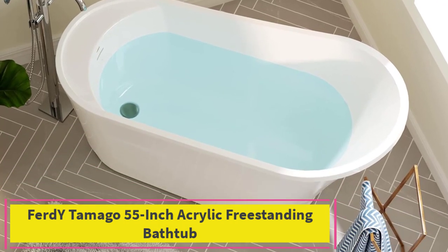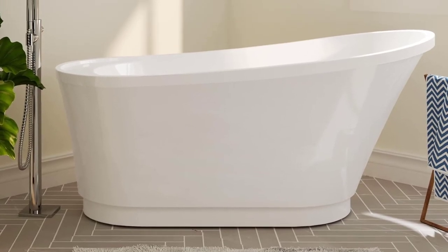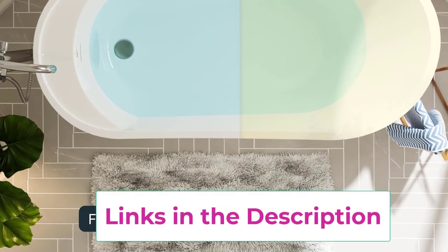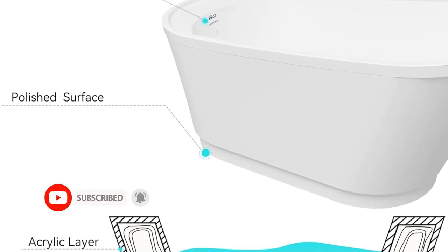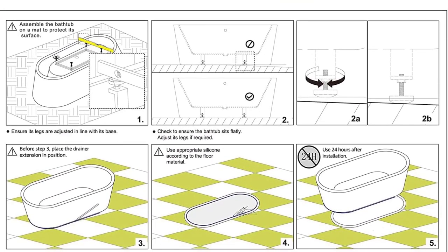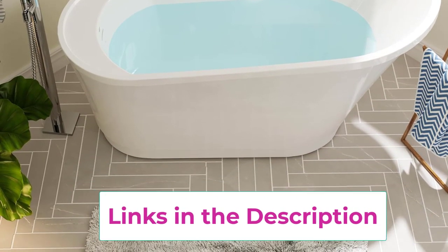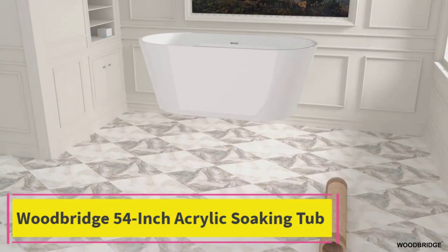Top 2: Furdwy Tamago 55-inch acrylic freestanding bathtub. The Furdwy Tamago freestanding bathtub is crafted for comfort with its ergonomic egg-shaped design. This 55.1-inch long tub with a 15.4-inch soaking depth supports the user's body for a rejuvenating deep soak. The sloped lumbar support makes it more ergonomic than others on the market. An overflow system and a toe-tap drain add practical convenience. It is made from durable white acrylic reinforced with fiberglass, easy to clean and resistant to common household chemicals.